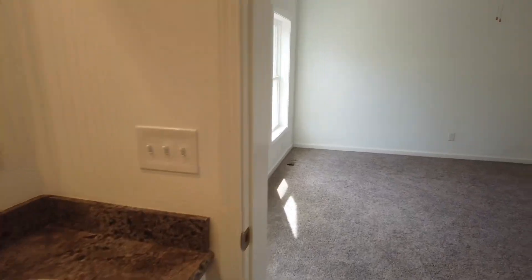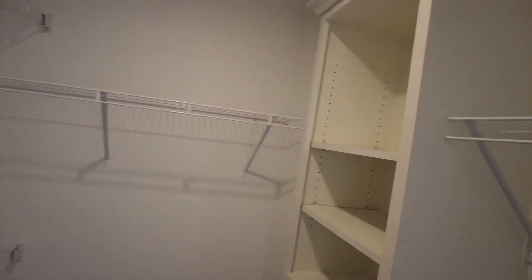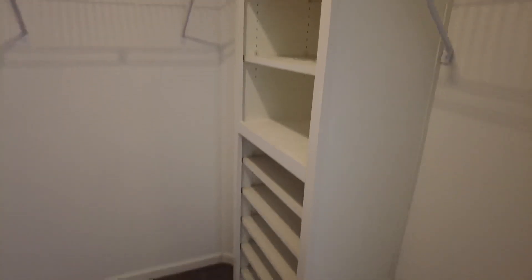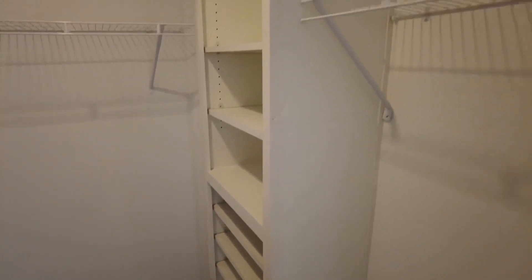Let me show you this nice big walk-in closet with a light in the ceiling. Think about that when considering your closets — do you want lights in there? If you're doing a walk-in, you definitely always want a light. There are nice shelves in here for shoes, sweaters, and things like that.